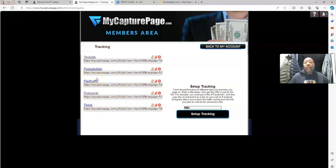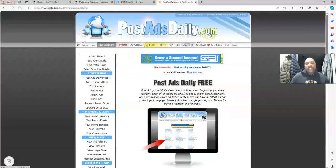Once I start running paid traffic I can see how that traffic is working and how it converts. Posting ads daily — I'm going to show you exactly what we're going to use. This is a website I've been using for years and it drives tons of free traffic. It's free to sign up, you can post free ads daily, and they do have a paid membership but I'm a free member. Post Ads Daily dot com is a site I'm going to start using on a daily basis to post free ads and generate traffic.